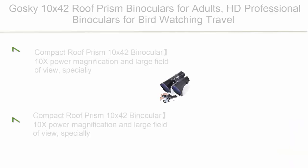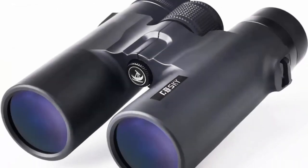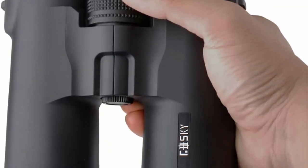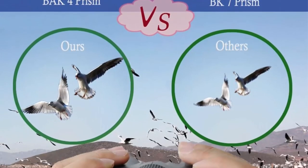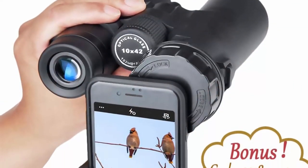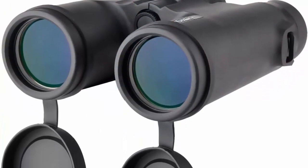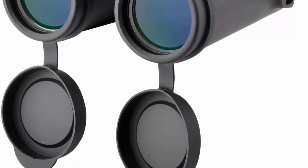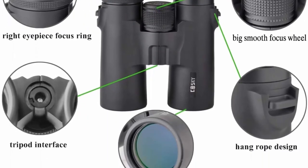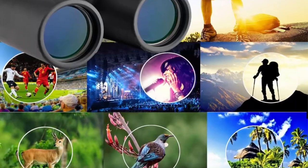Top 1: Goski 10x42 Roof Prism Binoculars for adults — HD Professional Binoculars for bird-watching, travel, stargazing, hunting, concerts, and sports. BAK-4 Prism, FMC Lens with phone mount, strap, and carrying bag. Compact Roof Prism 10x42 Binocular with 10x power magnification and large field of view. Specially designed for outdoor activities such as climbing, hiking, driving, watching wildlife, and scenery — and also suitable for large stage plays, vocal concerts, and football games. HD Superior Optics: 42mm fully multi-layer coatings green film objective lens and 18mm blue film eyepiece. BAK-4 Prism guarantees the key elements of an optical device, making your view brighter, clearer, and delivering crisp images.